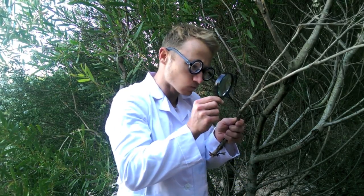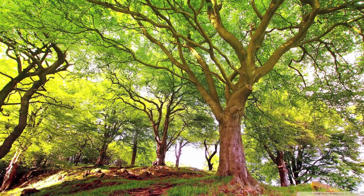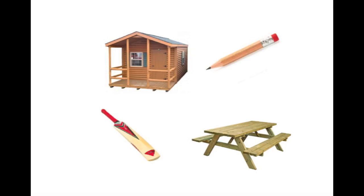But where does wood come from? Here's a clue. Wood comes from trees. And many objects are made from wood.